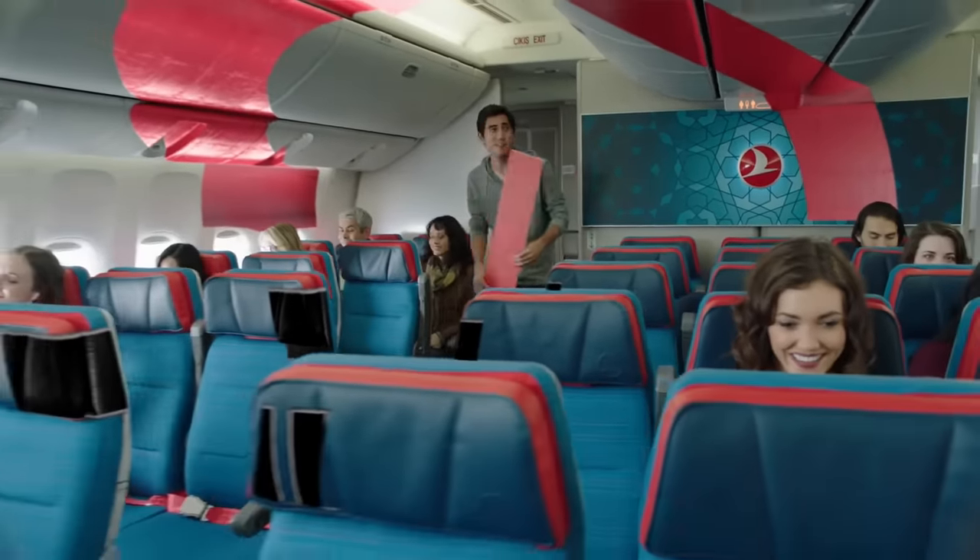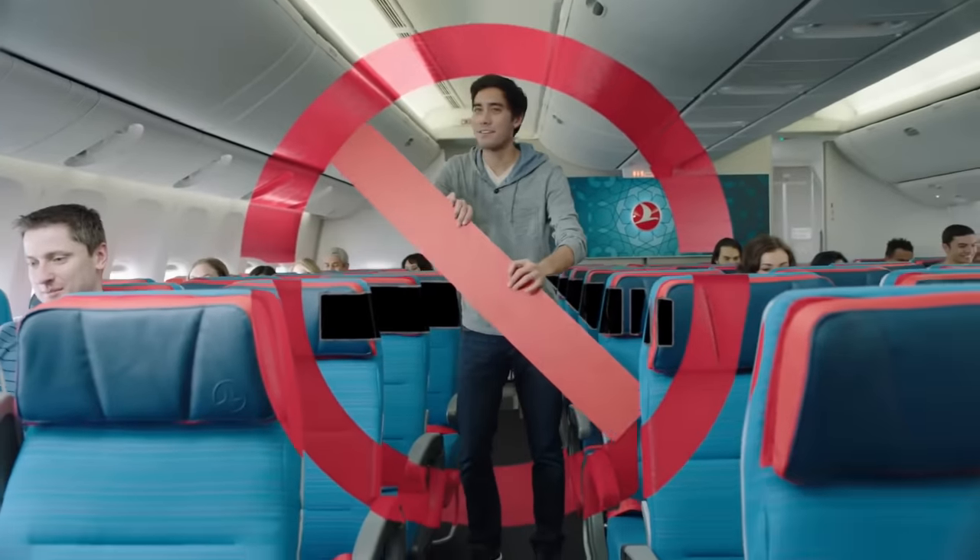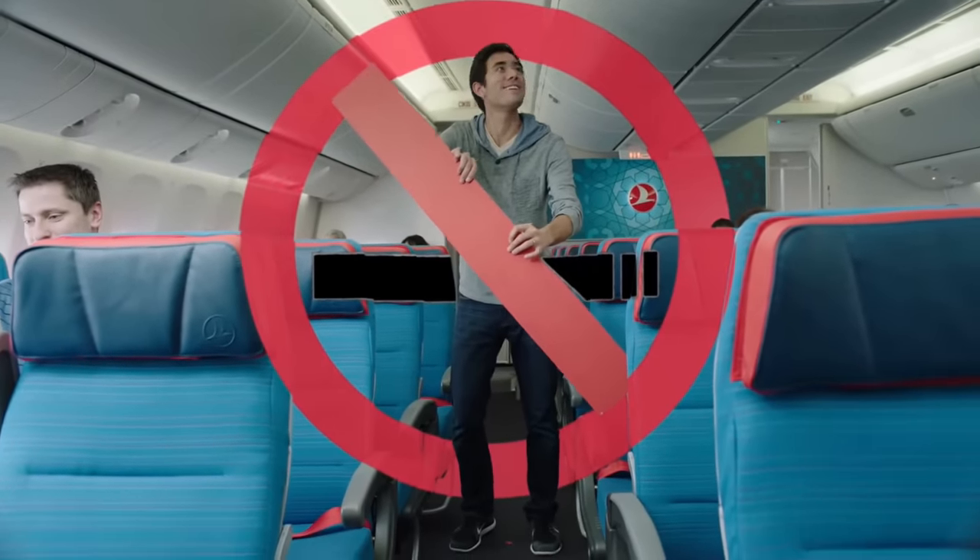It is illegal to smoke on this flight, including electronic cigarettes. It is also strictly prohibited to smoke in the toilets, which are equipped with smoke detectors.